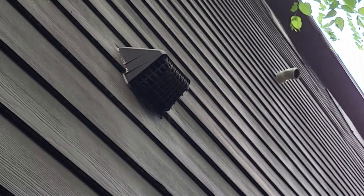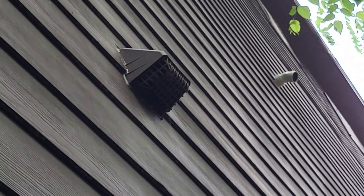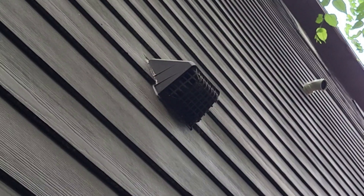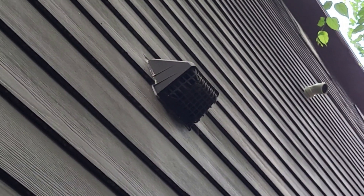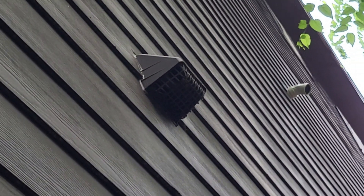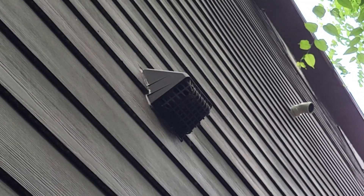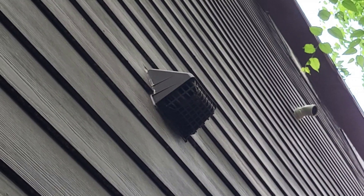I'm back with some more violations. That is the dryer exhaust duct that's terminating on the exterior. You cannot have that plastic screen at the end of the termination point. That is a code issue.